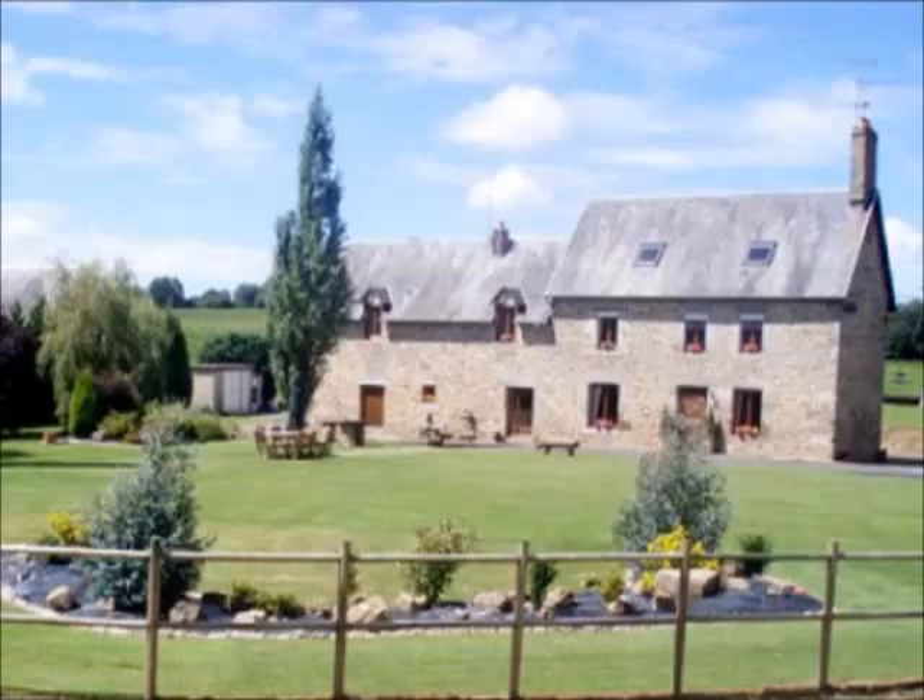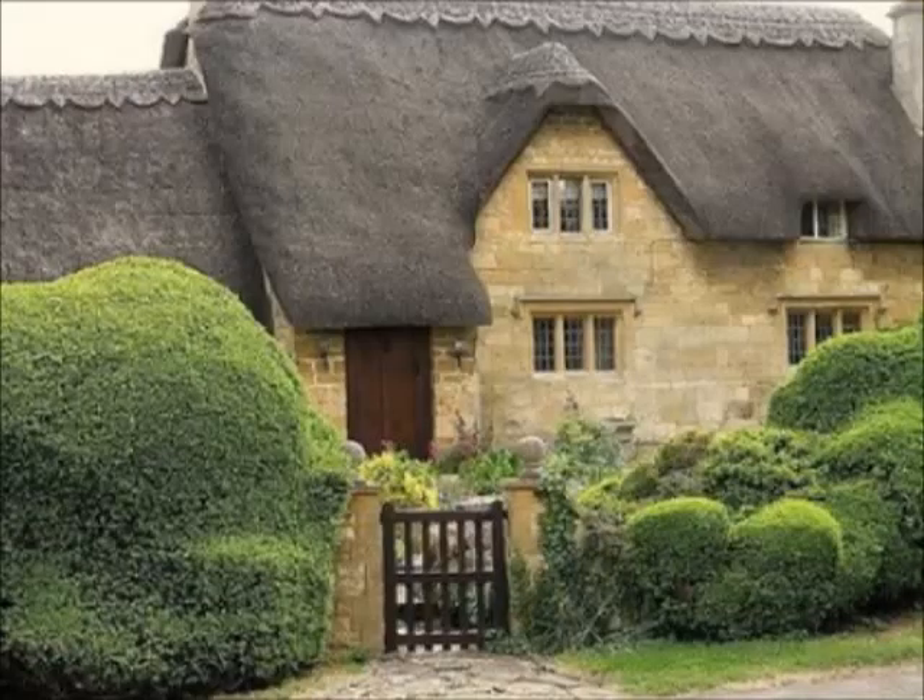However, there is a catch here. Standard building and contents home insurance does not provide enough coverage for holiday homes, as it won't pay out if you leave the property empty for more than 30 days a year. This excludes any letting periods as well. So what is the proper home insurance for this holiday home?